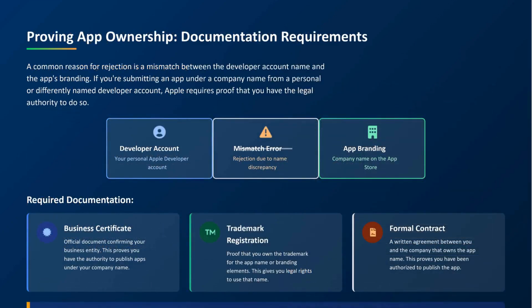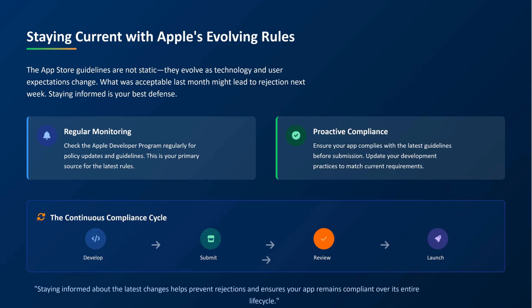The second part is app ownership. If your app is branded under a company name, but you're submitting it from a personal or different developer account, Apple's going to want proof. That means you need the legal right to publish on that company's behalf. It could be a contract, a business certificate, a trademark, or all of the above. If the developer name and the app branding don't match, prepare your paperwork now — not after the rejection email.